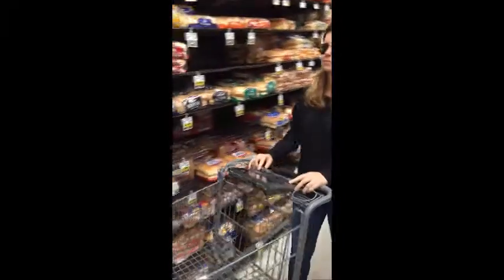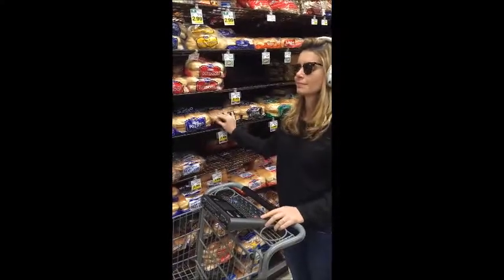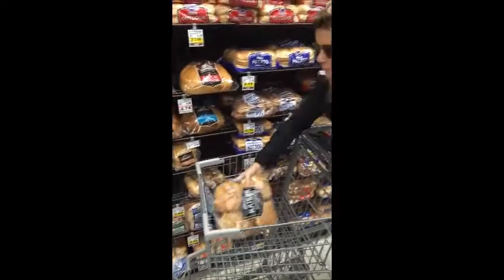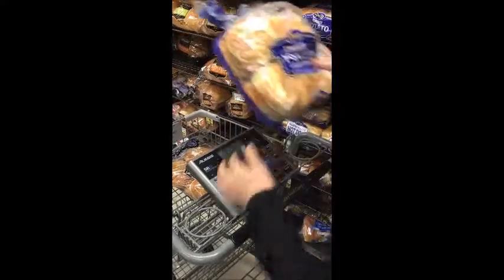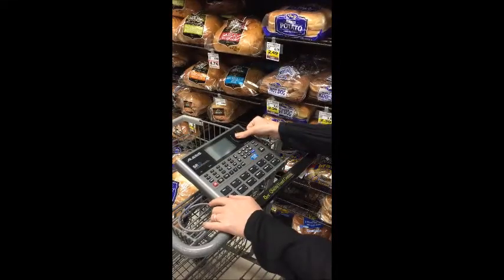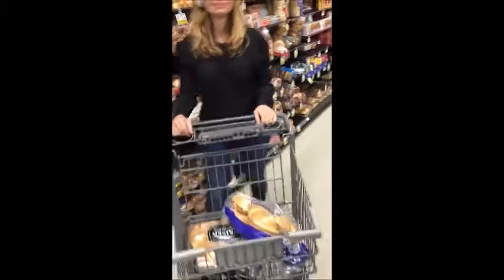What do you want to buy today? I want to buy bread. Here is what I found. The bread costs $2. I'll take it. Scan the product to buy it. Use your fingerprint to pay the final amount. Jenna, I will take you to the door.